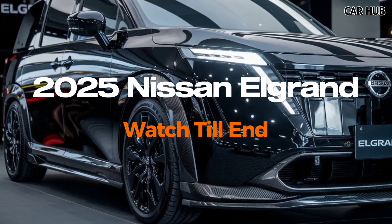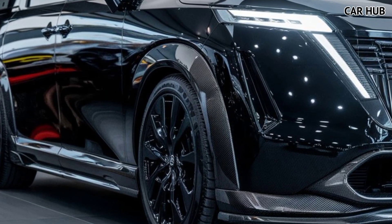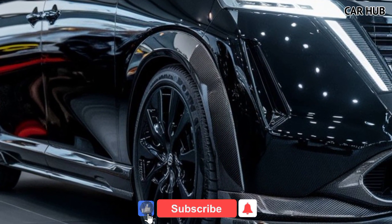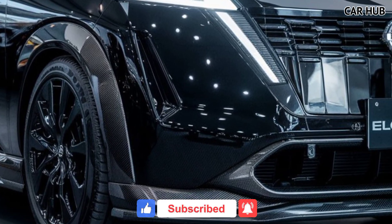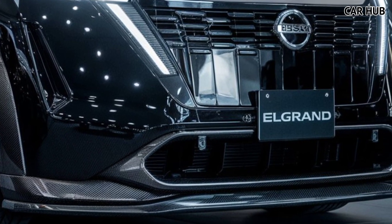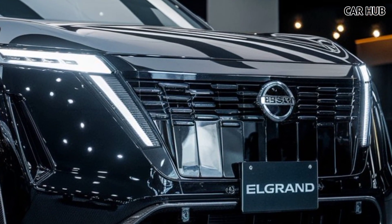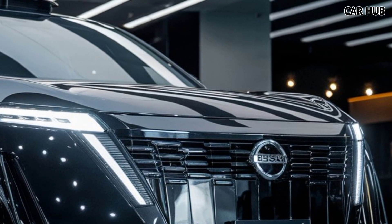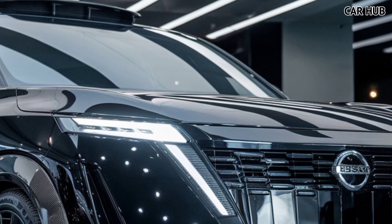Welcome to Car Hub, where we explore the latest and greatest in the automotive world. Today we're diving into the 2025 Nissan Elgrand, a luxury minivan that's redefining comfort and technology for families and business travelers alike. Make sure to hit that subscribe button, like this video, and comment below for more updates on the latest car releases.